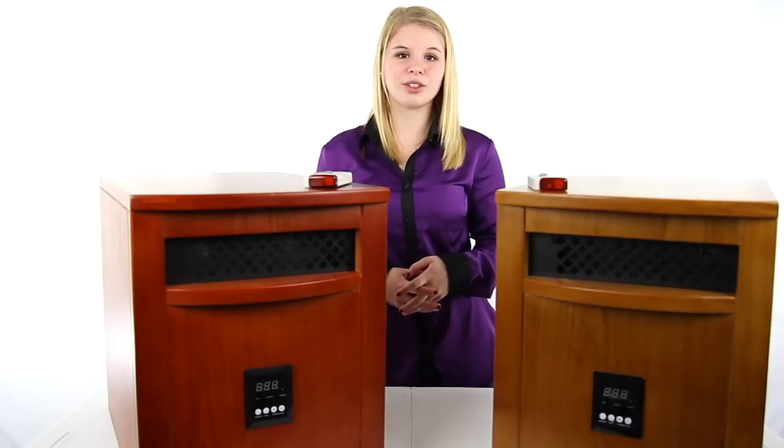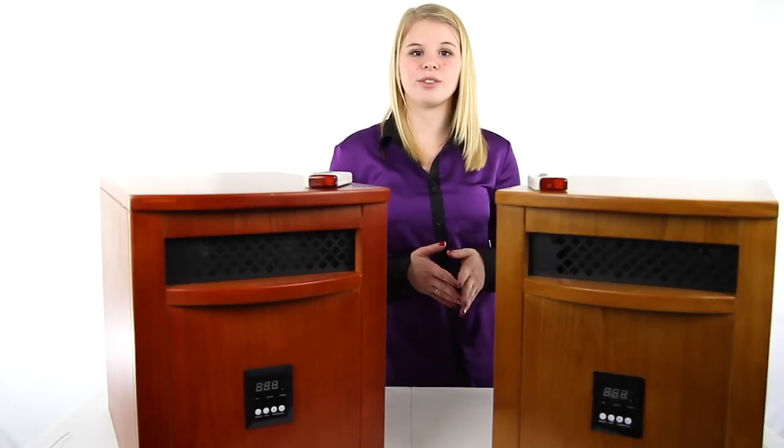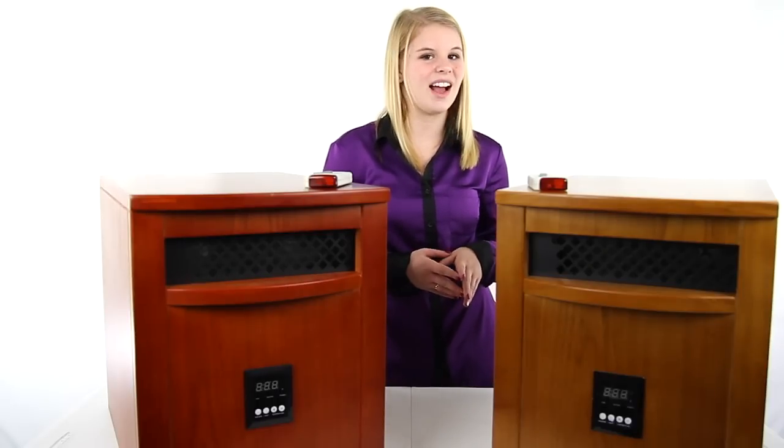You also get a 1 year manufacturer warranty with this heater. And as always, we offer unbeatable prices and fast, free shipping.